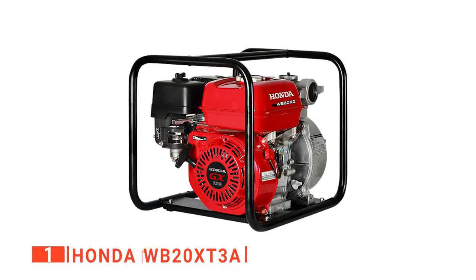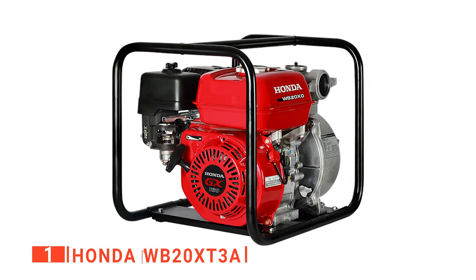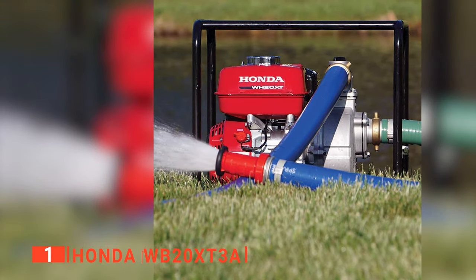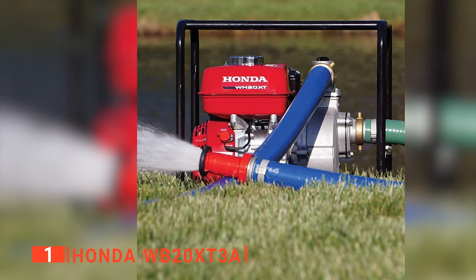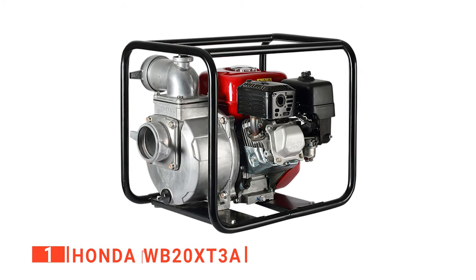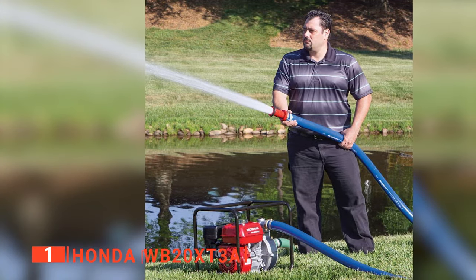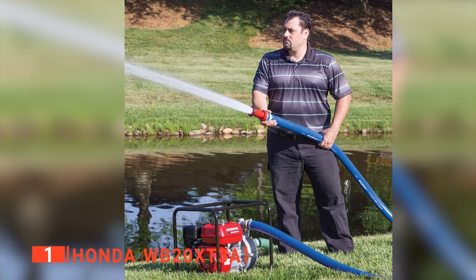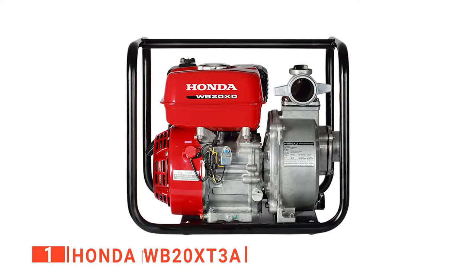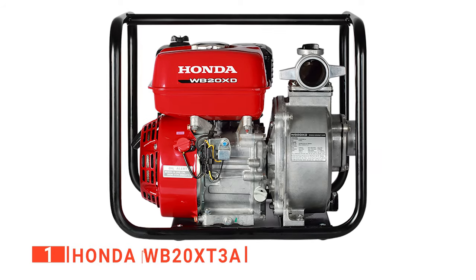Finally, our top water pump is the Honda WB20XT3A. If you are looking for a water pump that will get the job done quickly and effectively without hassle, you do not need to look further. This is an all-purpose centrifugal water pump that delivers maximum performance using a GX120T2 single-cylinder engine. It produces 2.6-kilowatt horsepower at 3,600 revolutions per minute, transferring water at a rate of 164 gallons per minute. It runs with a fuel tank capacity of 0.44 gallons and an oil capacity of half a quart, and it is turned on using the recoil starting system. This commercial-grade engine is strong enough to transfer water from a maximum suction head of 24.6 feet to a maximum total head of 104 feet using its 2-inch inlet and outlet.